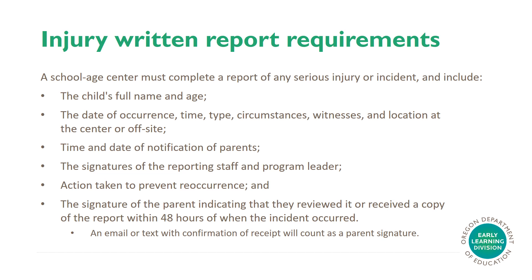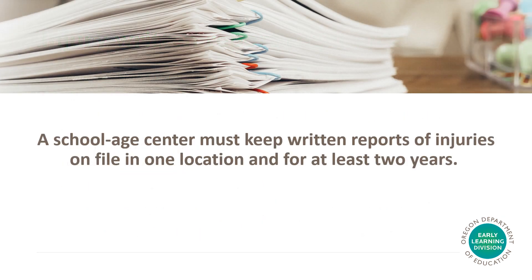Injury Written Report Requirements. A school-age center must complete a report of any serious injury or incident and include the following information: the child's full name and age, the date of occurrence, the time, the type, the circumstances, any witnesses, and location at the center or if off-site, the time and date of notification of the parents, the signatures of the reporting staff and program leader, action taken to prevent reoccurrence, and the signature of the parent indicating that they have reviewed it or received a copy of the report within 48 hours of when the incident occurred. An email or text with confirmation of receipt will count as a parent's signature. A school-age center must keep written reports of injuries on file in one location and for at least two years.